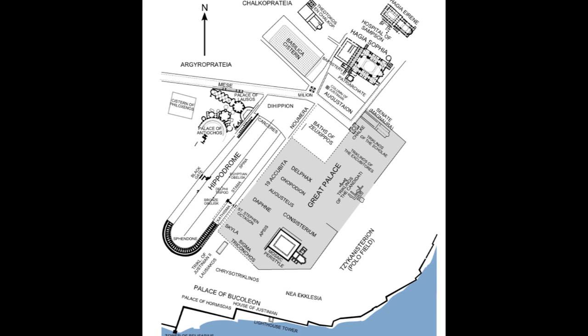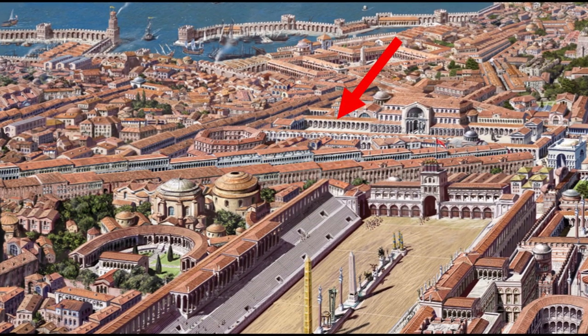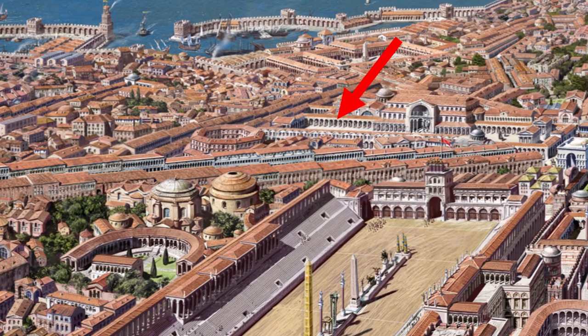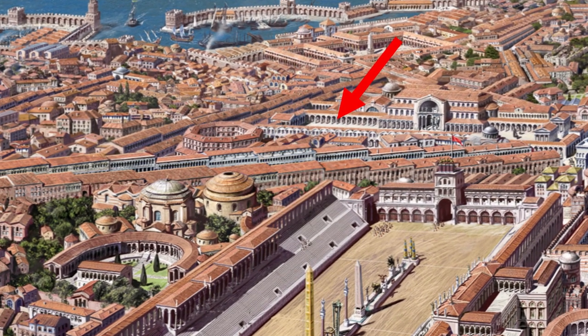The Stoa Basilica was a large courtyard just to the west of the Hagia Sophia and just north of the Hippodrome. Built in the late 4th or early 5th century, this porticoed complex was home to a number of important buildings, including law courts, a law school, and a huge library and book market.